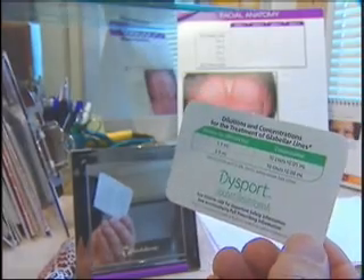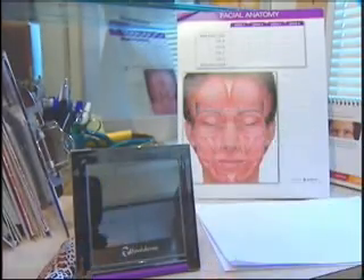He says he uses both Botox and Dysport, but the new product is a win-win for patients. Long term, now you've got two of these products on the market, and hopefully that business competition will help drive the cost down a little bit, which is helpful for everyone.